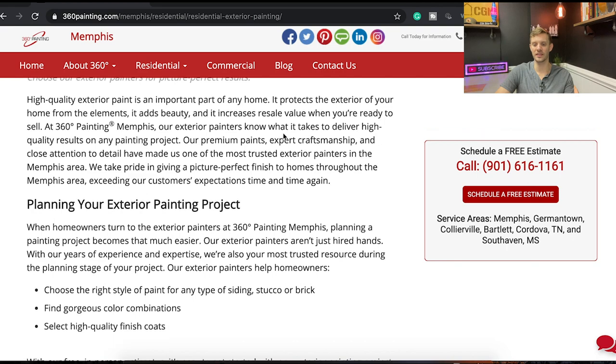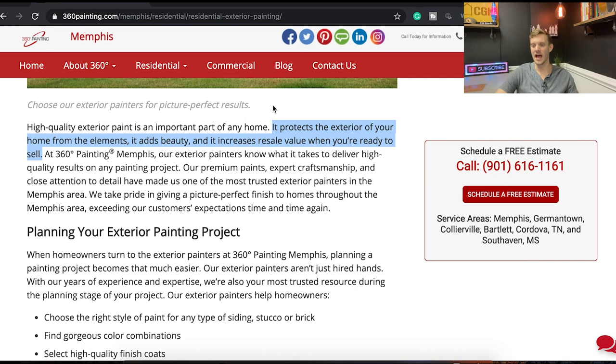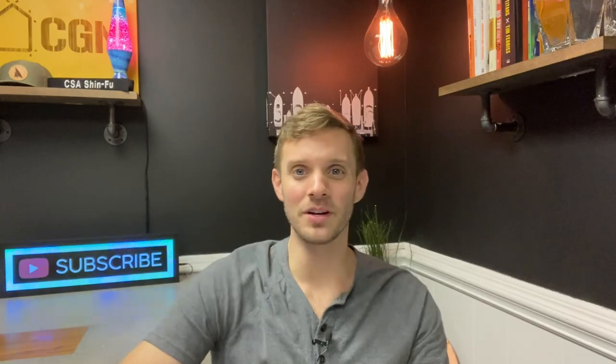I like that first part — you're selling the idea of why. A lot of companies immediately jump into 'planning your project' or why they're the best, but forget to talk about why you need to do it. It protects your home from the elements, adds beauty, and increases resale value. Think about it: if you need to sell your home and it looks all chipped up with decaying siding, you can't sell it without taking a major loss. That visual — a fixer-upper first impression — is something we need to dive deeper into.